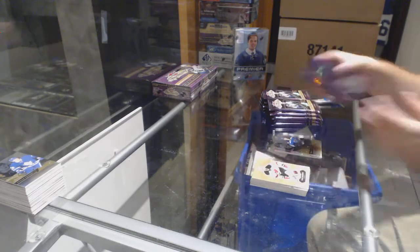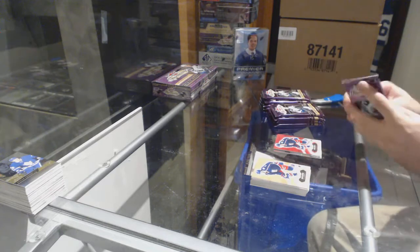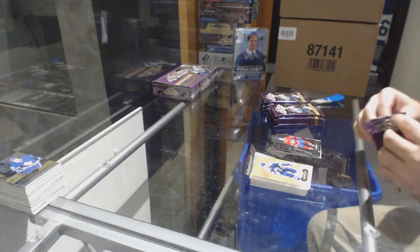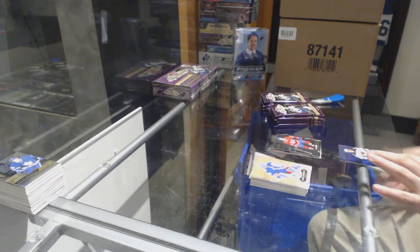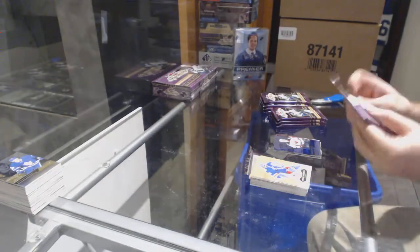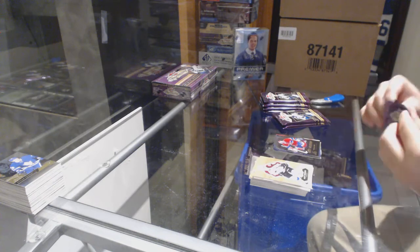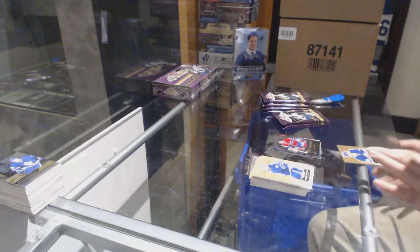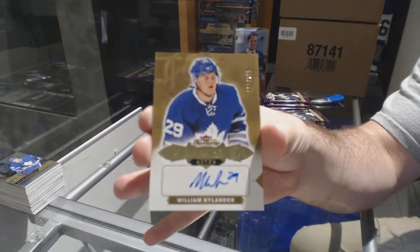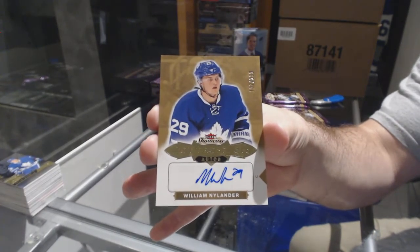Showcase of Tarasenko for the Blues. Seth Jones for the Jackets, Red Glow. Shea Webber for the Habs, Metal Universe. We've got a Blue Ice Showcase for the Minnesota Wild, number 199, Joel Erickson-Ek. Hot Gloves for the Habs, Patrick Waugh. And of course the 299 rookie auto for the Maple Leafs — William Nylander. Rookie auto for the Leafs.